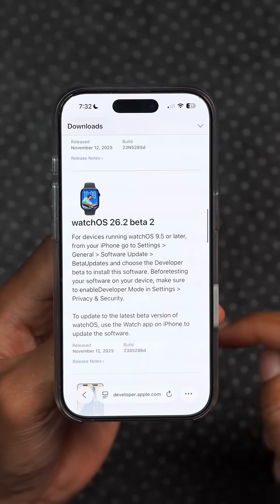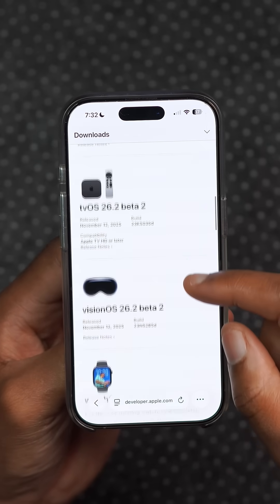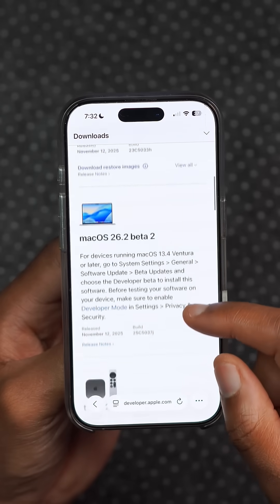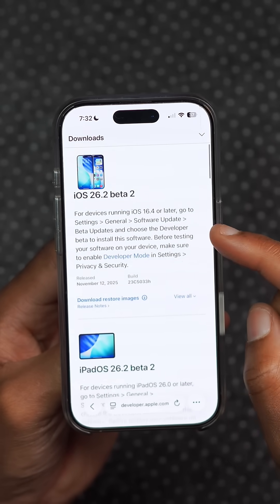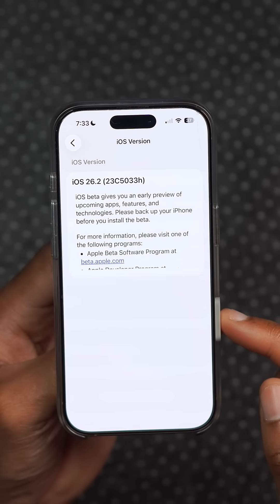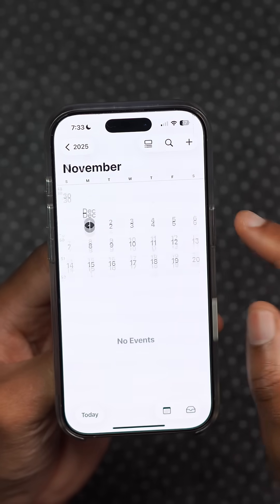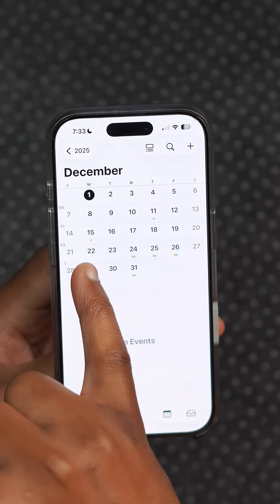Apple also released other 26.2 beta 2 versions of all these operating systems, and I do cover most of them in full. The build number that comes with this update is shown here for reference. The official release of iOS 26.2 is most likely going to be in the second full week of December 2025.